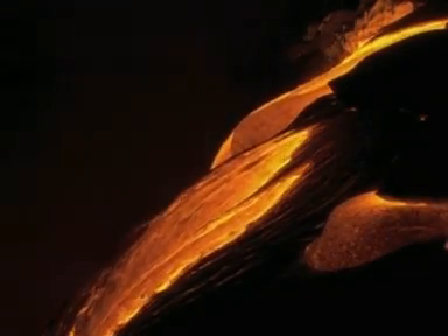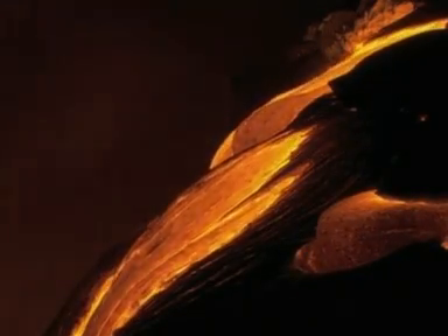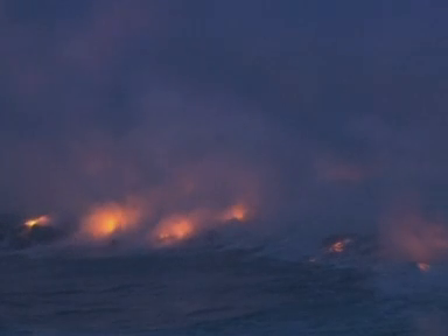Lava flow from Hawaii's Mount Kilauea. Once again, the volcano is threatening an all but abandoned subdivision of the Big Island. Geologists at the Hawaiian Volcano Observatory say the new flow is now entering the Royal Garden subdivision, just 450 yards from the nearest occupied house.